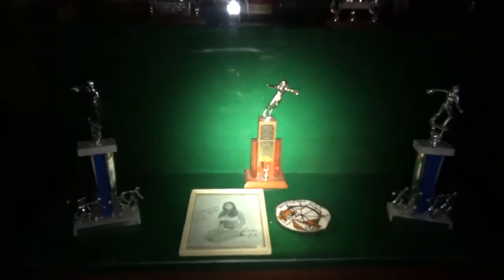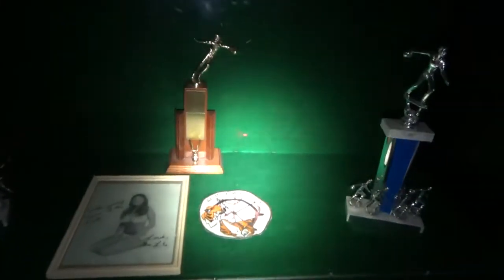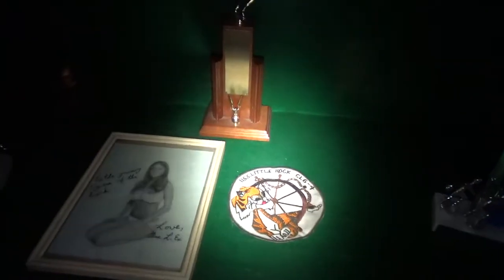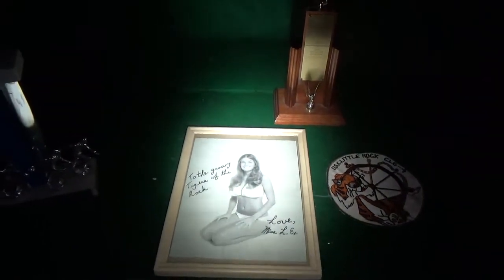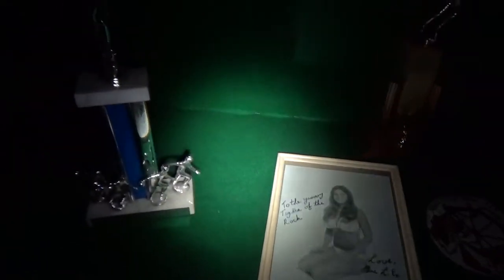Here's our trophy case for the USS Little Rock — a lot of bowling trophies on display. The USS Little Rock were the Tigers. Here's a signed portrait — 'To the groovy Tigers of the Rock.' So they had football, basketball, and bowling.